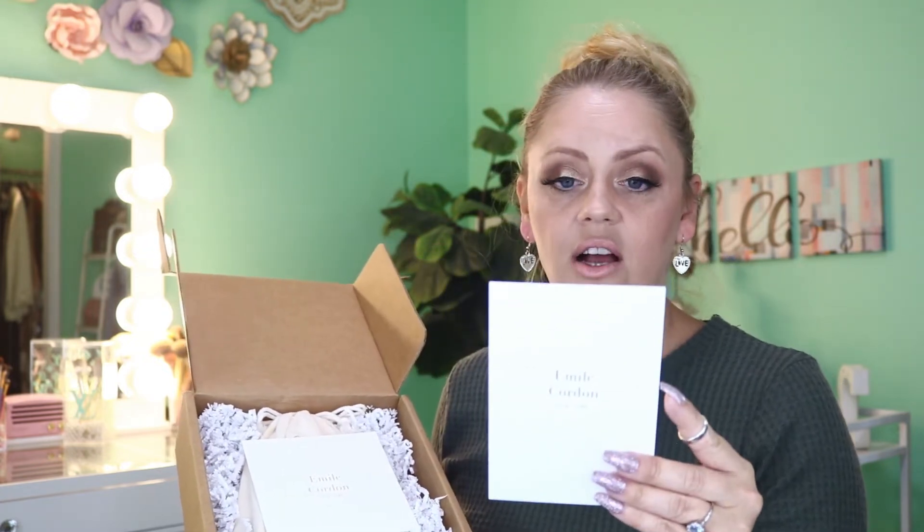The packaging on these has also been changed a little compared to some of their other products to make them more portable. The scent discovery team at Emily Cordon created 12 glorious, beautiful scents — each one is inspired by different cities and memories. Let me go ahead and show you what I mean.